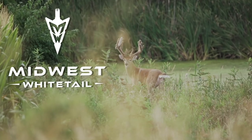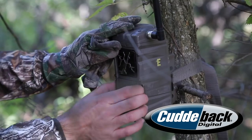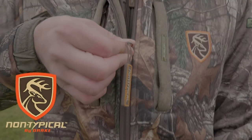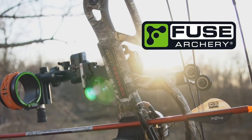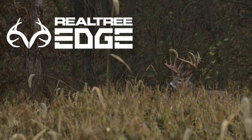Realtree's Midwest Whitetail is brought to you by Cabela's, Cuddyback, America's Best Bowstrings, Drake Non-Typical, Easton Arrows, Frigid Forage, Fuse, Grizzly Coolers, and Realtree.